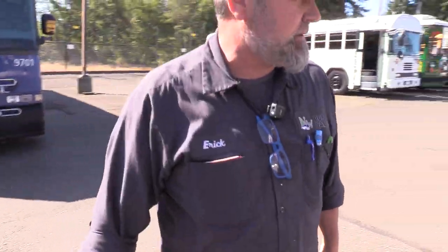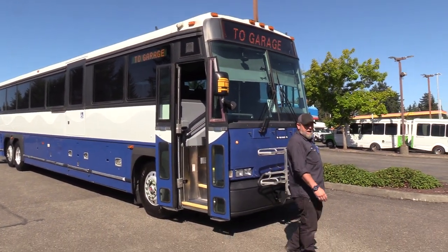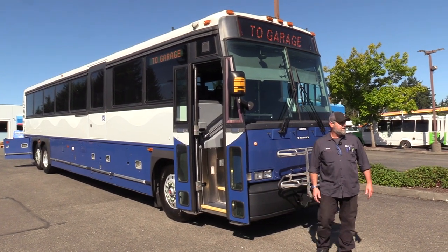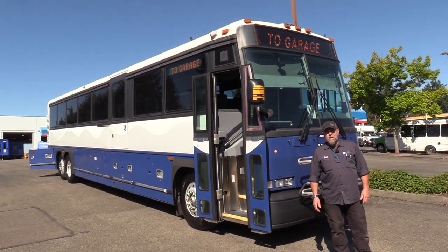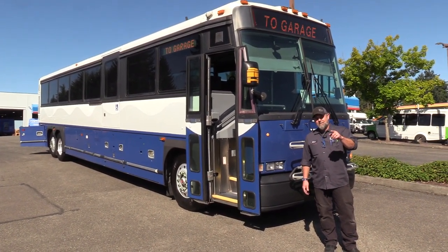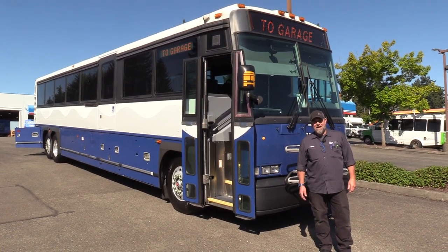This is a fantastic D coach. The kneeling feature — I didn't mention that earlier — works properly. All right, that'll do it: 2005 MCI D4500, 57 passenger. Appreciate your time checking us out. Give us a look online at nwbus.com or give us a call at 800-231-7099. Thank you.